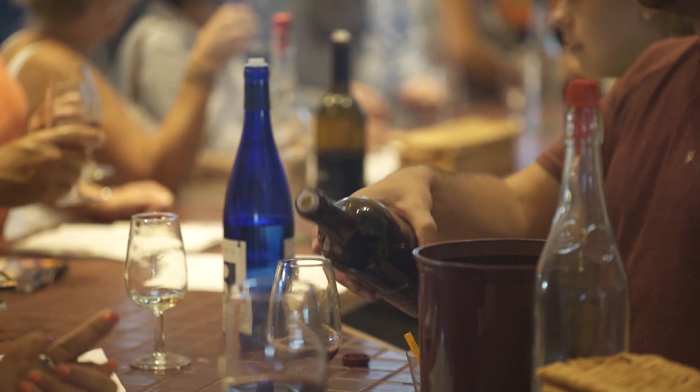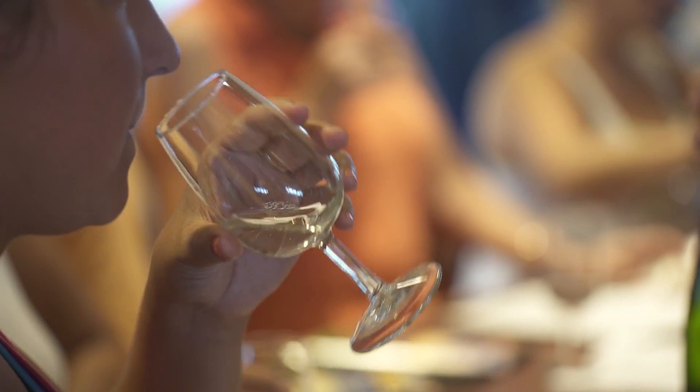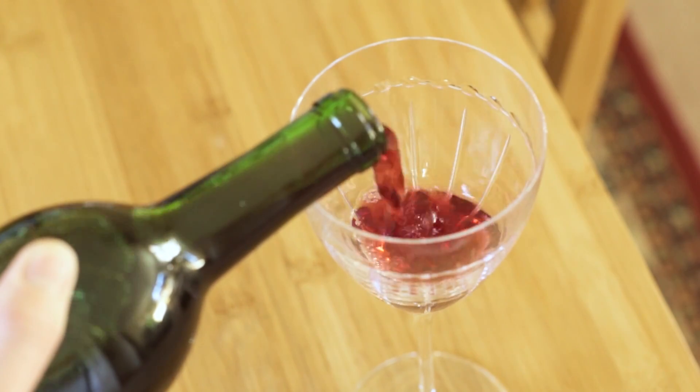So when we interact with wine, even though the components that give it color aren't very important as far as aroma and flavor are concerned, our perception and our pleasure of the wine is impacted quite a bit by the color that we see, especially in red wine. The color in red wine is determined by different anthocyanins.